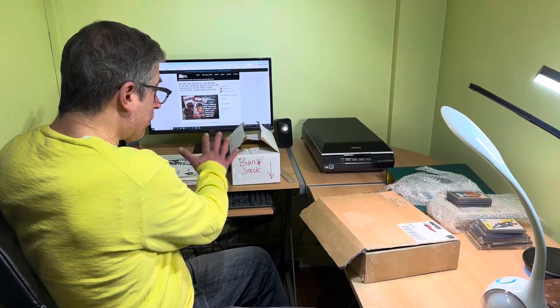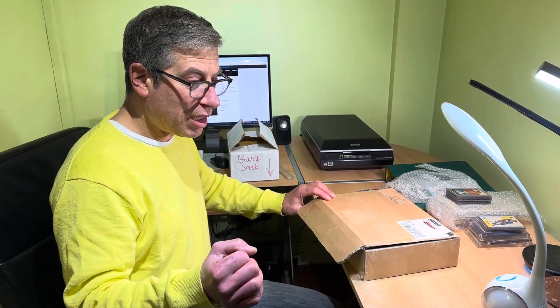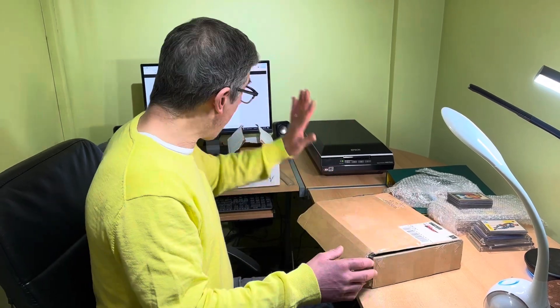Hello everybody, welcome to another video from AA Sports Cards. I'm going to try to do something a little different today. Instead of just focusing on one consignment collection that's been sent to us, you're actually seeing parts of three different consignments that I am working on all at the same time. We're playing the right way — focused, three consignments at a time.